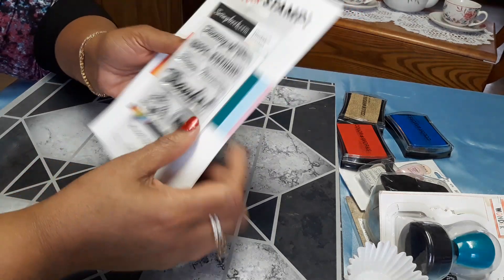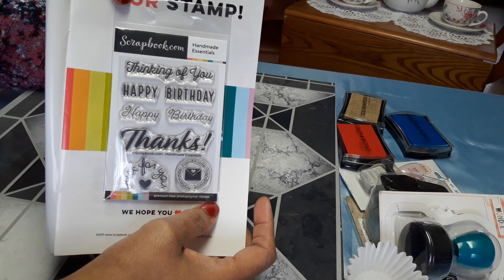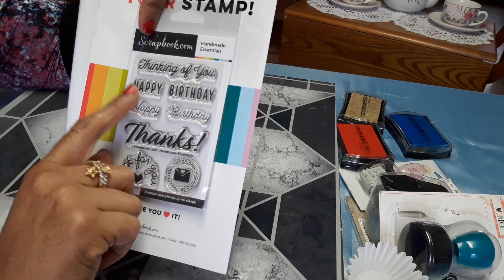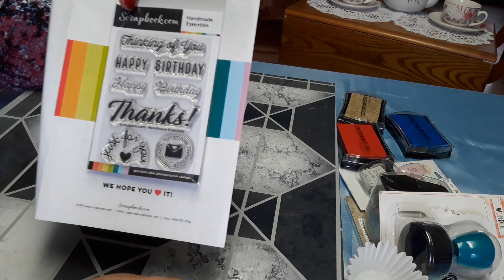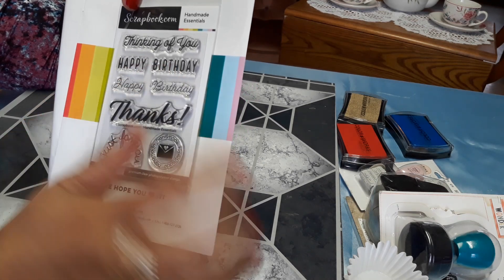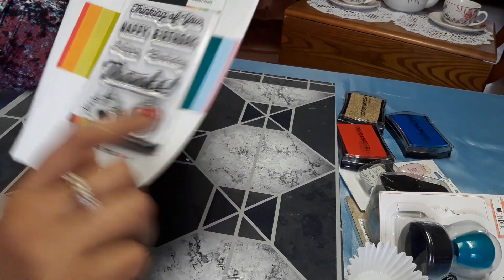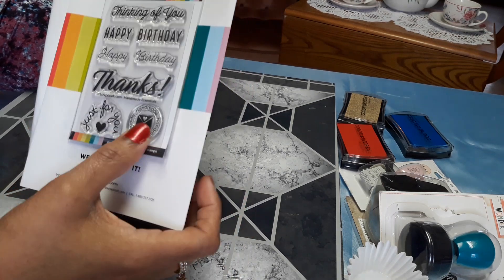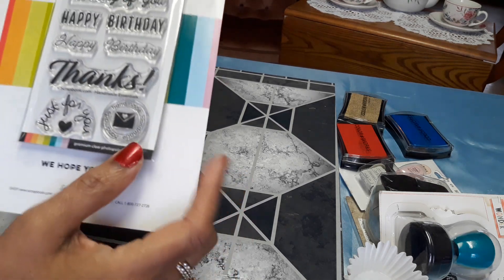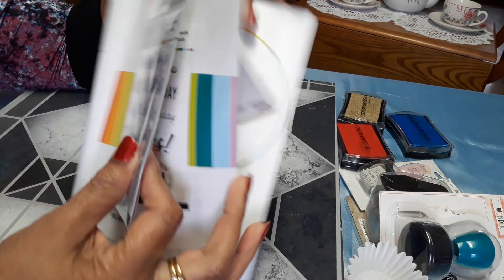This is the stamp I received. What I like about this stamp is that the words 'happy' and 'birthday' are separate, so you can make your card and position it however you'd like. And then up here it says 'thinking of you,' over here it says 'just for you,' and here is a stamp that says 'handmade' with an envelope in the middle. I think this is an awesome, very cute stamp.